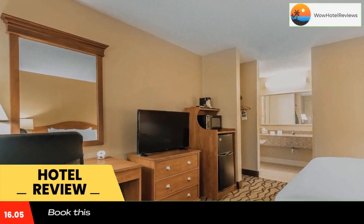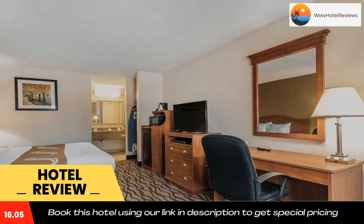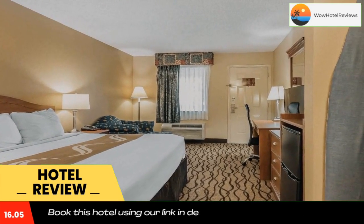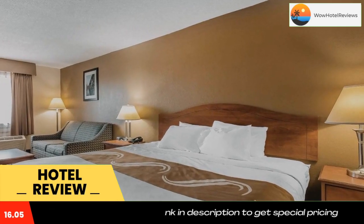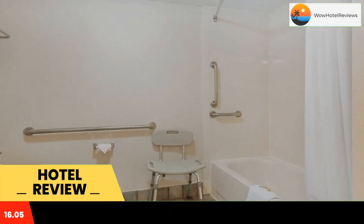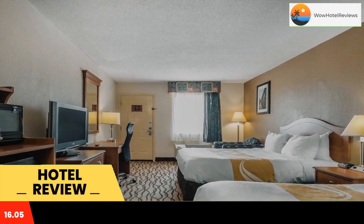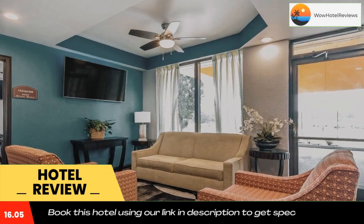Located in historic Charleston, Missouri, the Quality Inn Charleston I-57 is located directly off Interstate 57 and is easily accessible to Interstate 55, Interstate 24, Highway 60, and Highway 62. This hotel is near many popular attractions, including the annual Dogwood Azalea Festival in April and Southeast